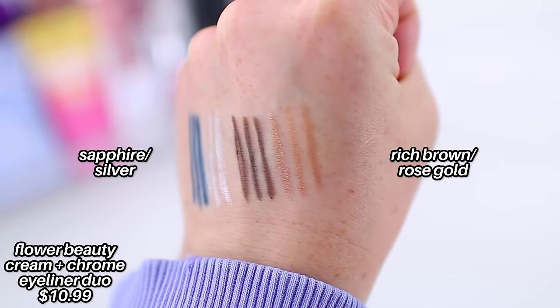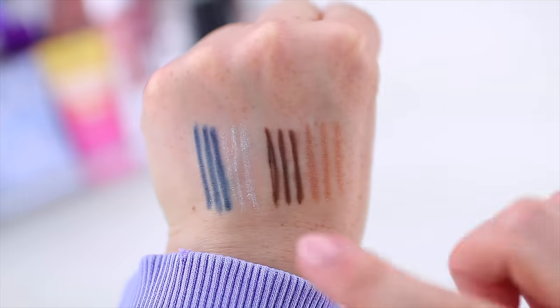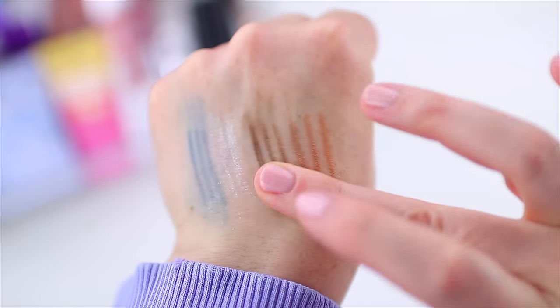Another product I don't recommend is from Flower Beauty — the Cream and Chrome Eyeliner Duos. They have some really beautiful duos; this blue and silver one is gorgeous, and initially the product applies okay. It doesn't apply well to the waterline, but if you like to line your upper lash line with a traditional wooden pencil eyeliner, it goes on nicely. I'm actually wearing the dark brown one on my eyes today with a little eyeshadow. The main issue, on top of the waterline problem, is that they don't last at all — they smear off with just a light touch. There are so many other good drugstore eyeliners that are actually less expensive. This product was definitely a fail.